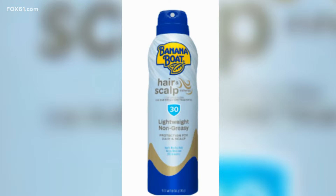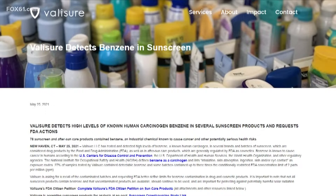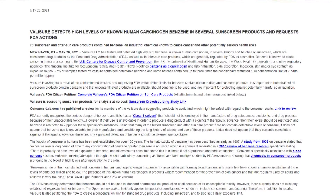And last year, a New Haven company called Valishore released a report claiming that over a quarter of the sunscreens and after-sun products they had tested had benzene in them — 78 in all.